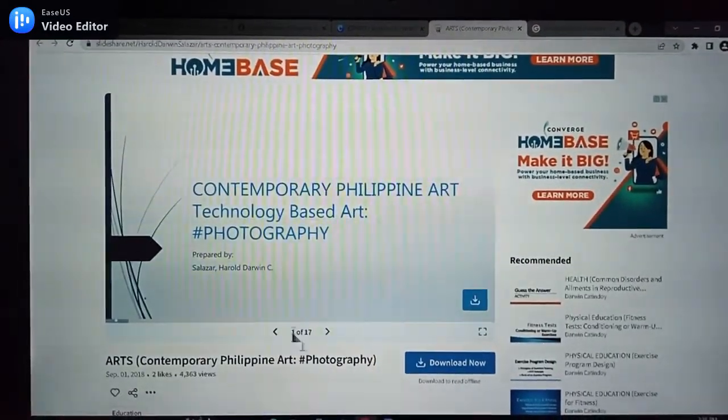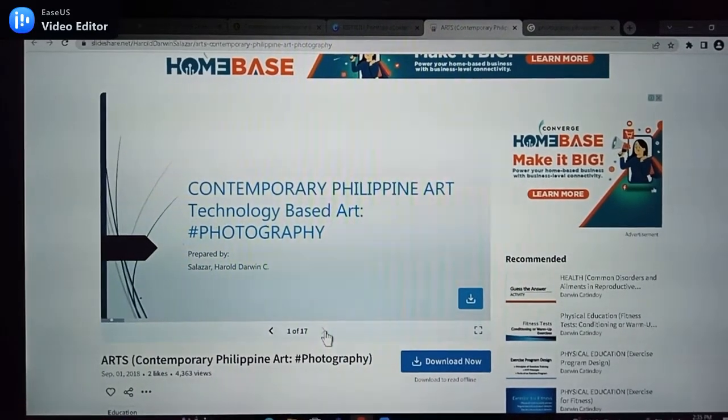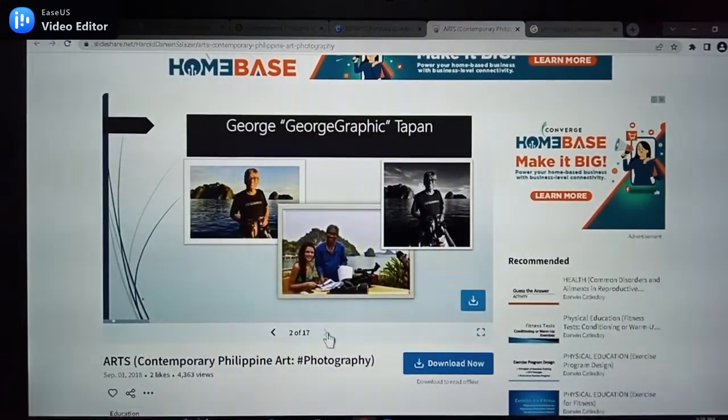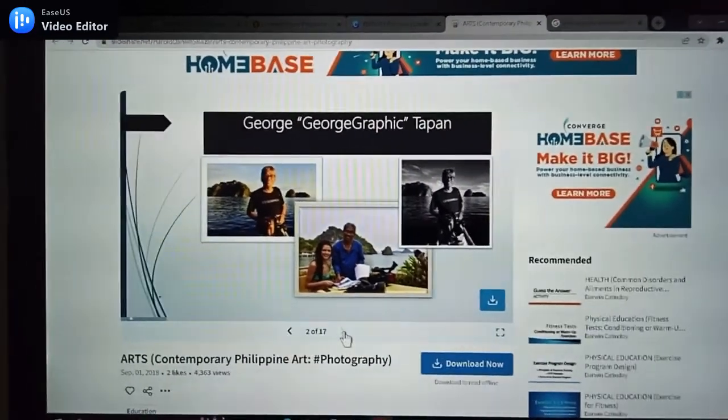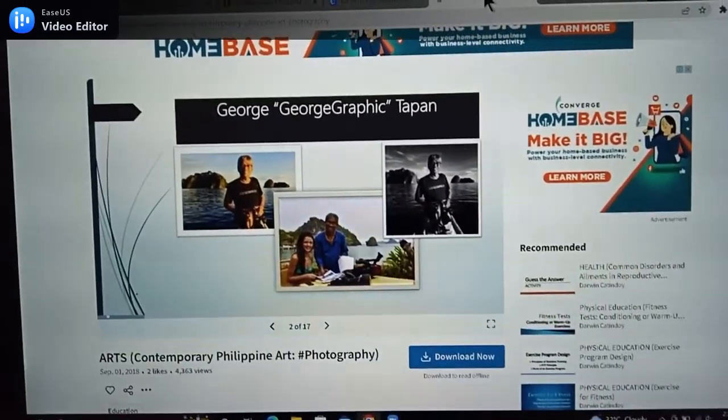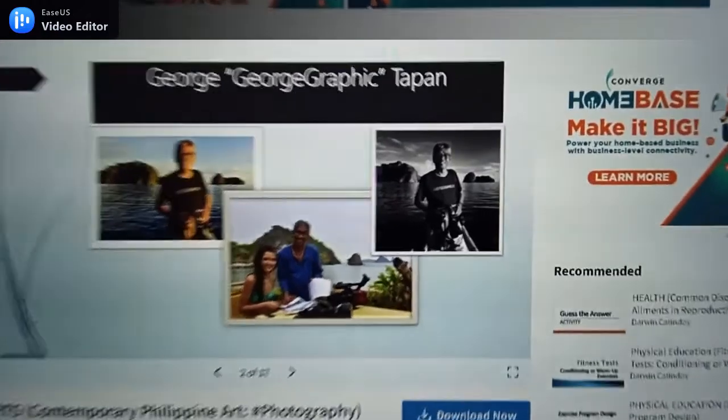My chosen photographer is George Tapan. Just a short intro about him — he worked for the Department of Tourism and Philippine Airlines, and he has already published five coffee table photography books. He used his photography talents to promote tourism in the Philippines.